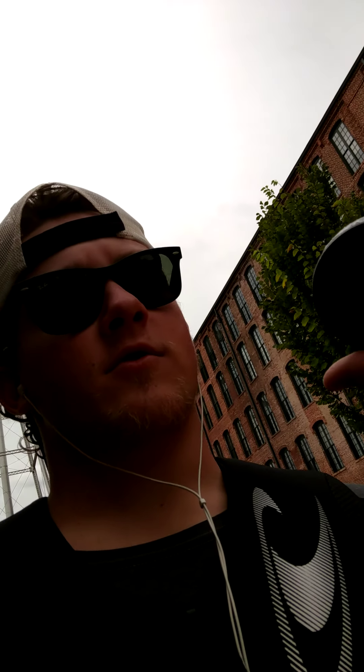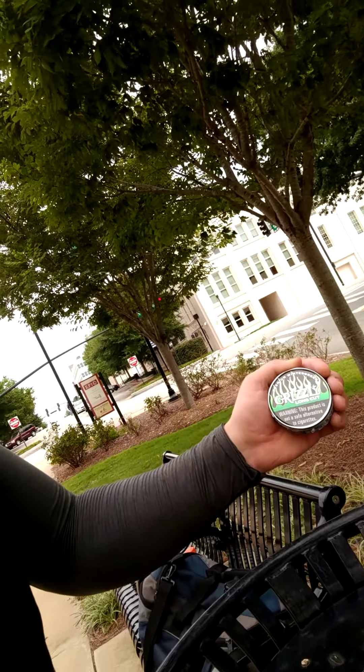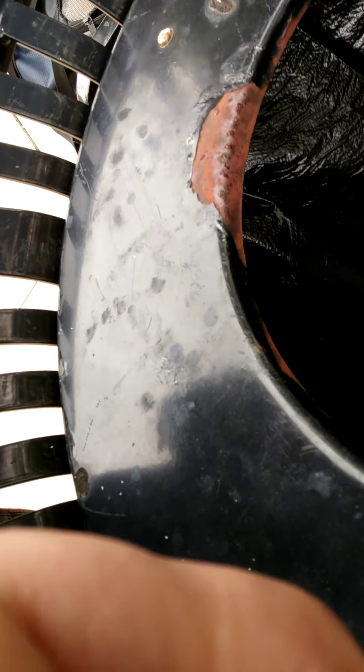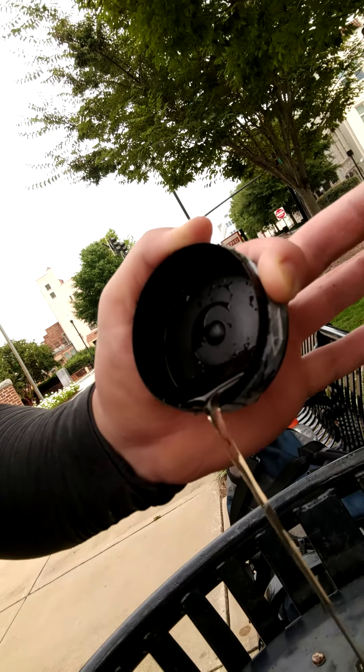Good old Grizzly premium wintergreen long cut. Now shake it — there's water in there, but it's a little heavier than the water should be. So what I'm going to do is go ahead and open this over another trash can. This is going to be disgusting, just a heads-up. I don't know if y'all are ready for this. That is river sludge and dip.